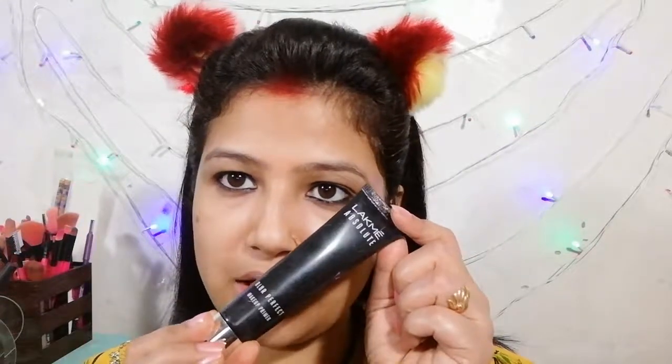I am using my all-time favorite LAKME Absolute Makeup Primer on my face, focusing on areas where I think my pores are open.